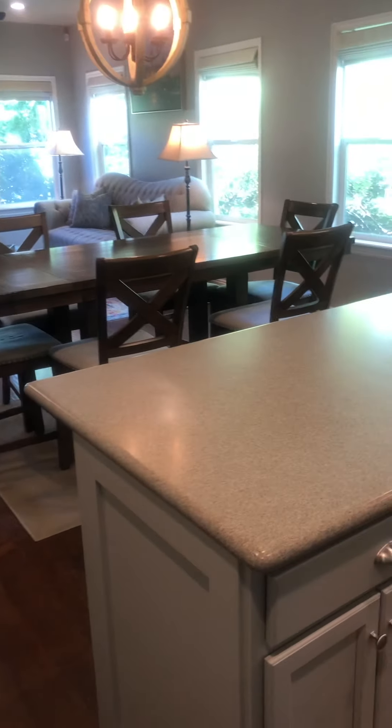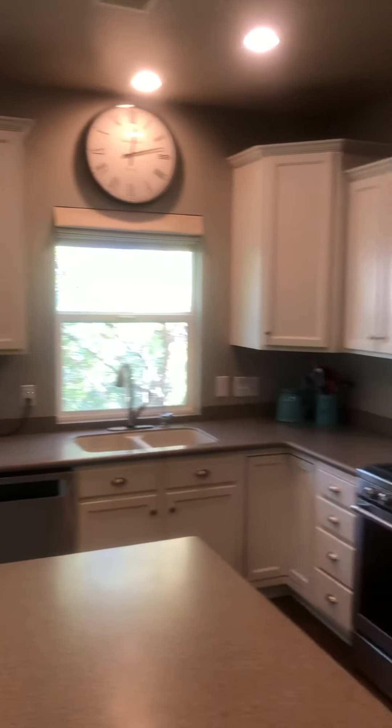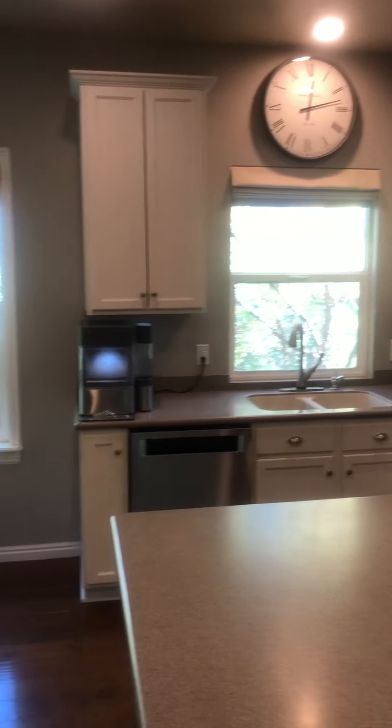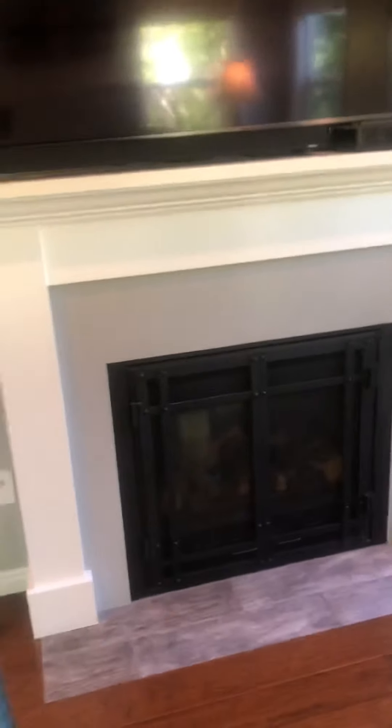When you walk in you have the pantry over here. Here's the kitchen — it's just a laminate floor and they've painted the cabinets, but the appliances are nice. It's a good layout with good room for a kitchen table. You could spruce this up a little bit with a backsplash or something.